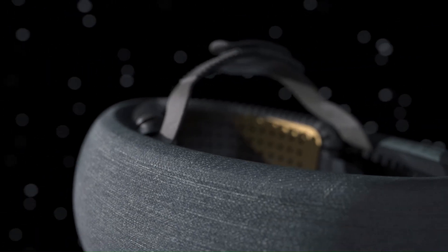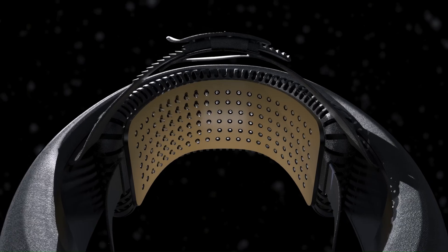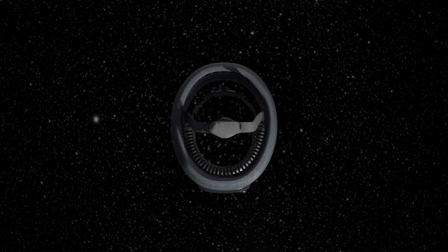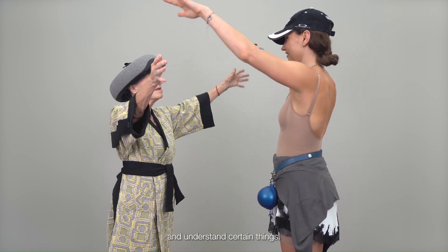The 7-Sense Superbrain 1 is a groundbreaking assistive technology device designed to enhance the lives of individuals who are blind or visually impaired. This innovative head-mounted device utilizes a unique form of haptic technology, known as telehaptic sight, to translate visual information from the user's surroundings into real-time, tactile sensations.